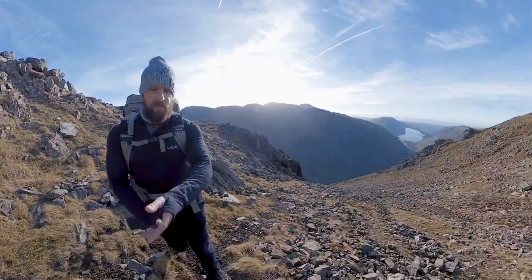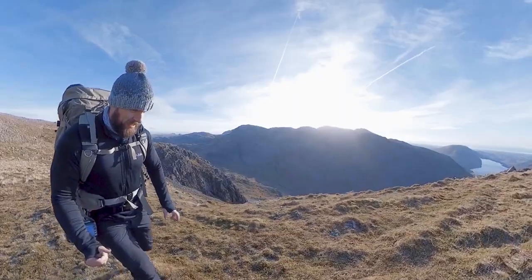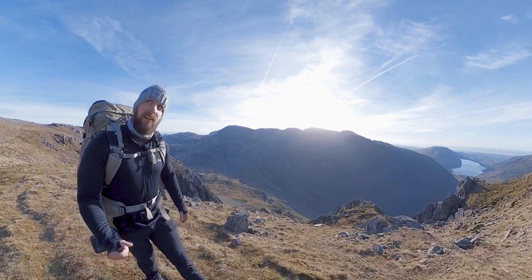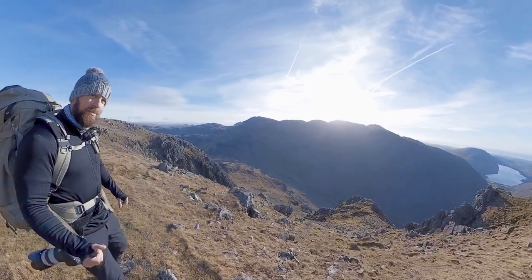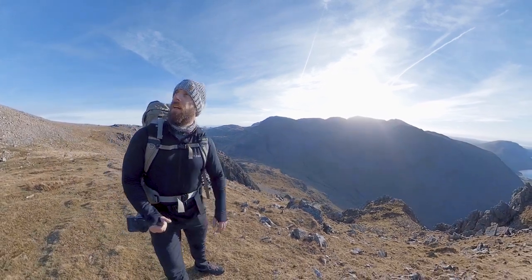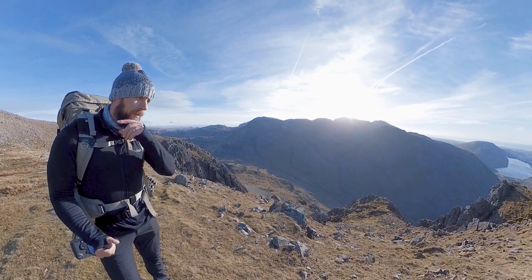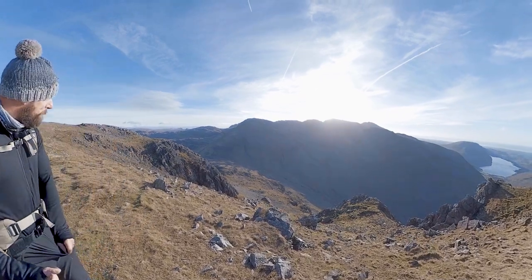Look at that — what a wonderful view. I've got to get the camera out and get a shot of that. Not far from the summit now — I'll probably drop down to the top and get some lunch. It's probably rubbish for photography today, but we'll see.